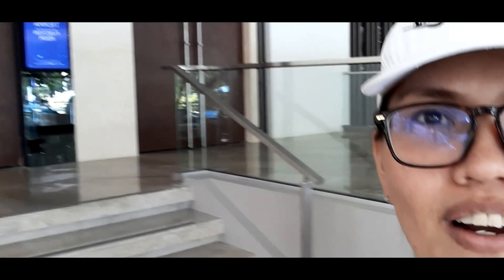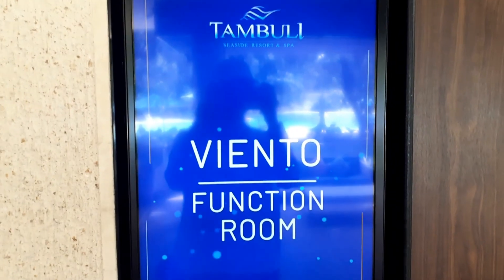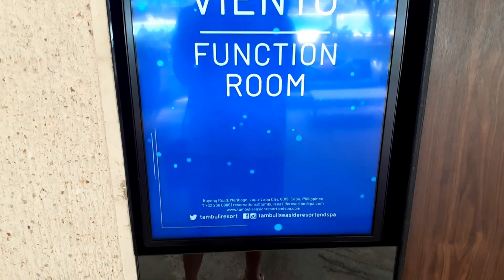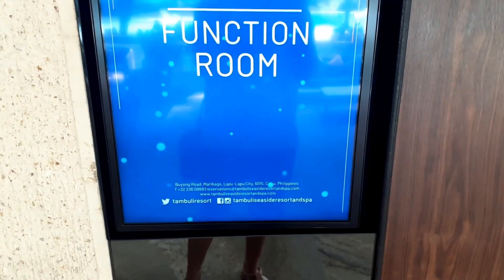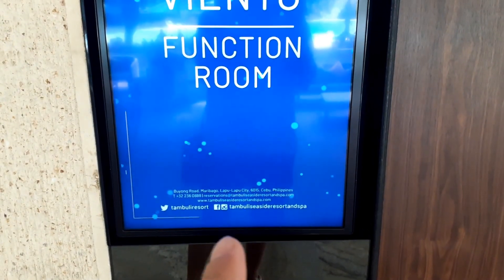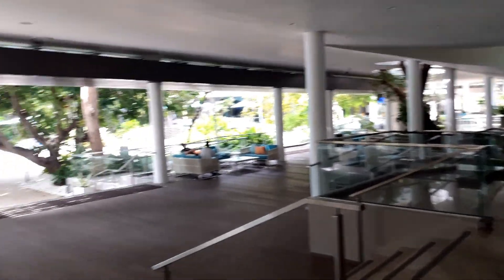This is their function room — this is the area just outside the function room. If you are interested to rent the function room here, just go to their website or Facebook page.